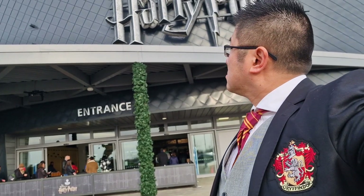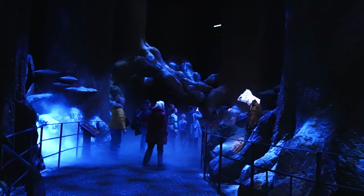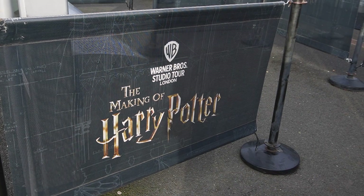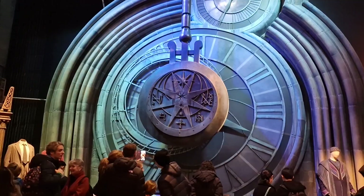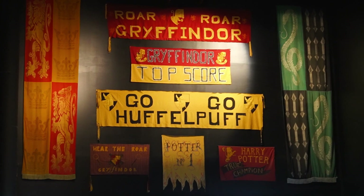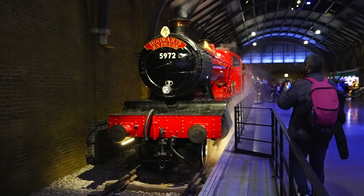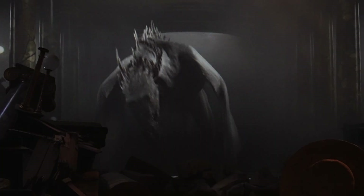Hi guys, welcome to another episode of Ultimate Bucket List and on today's show, I give you the full walkthrough of the making of Harry Potter Warner Bros Studios Tour London — the most visited and sought after attraction in the country. Tickets for this place are booked up months in advance, but is it really as amazing as everyone says it is? Let's find out!